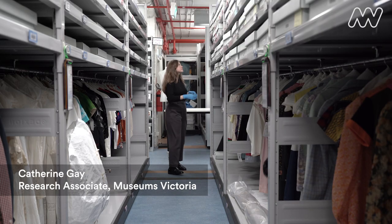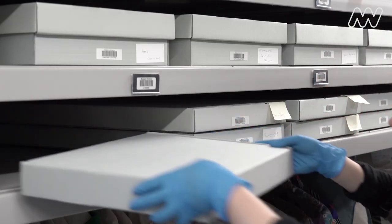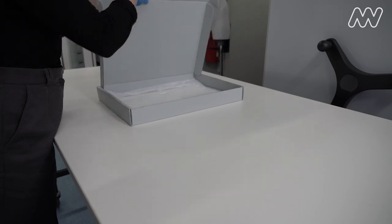My name is Catherine Gay and I am a historian and a research associate here at Museums Victoria. Today I'd like to show you three very special items here at the museum.